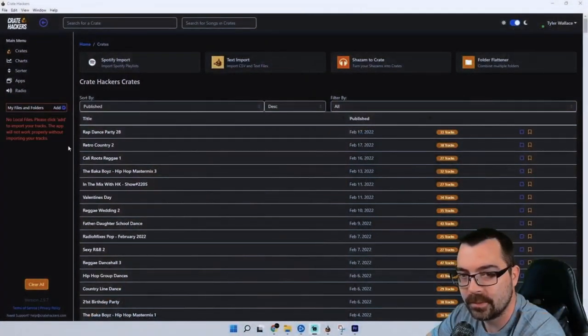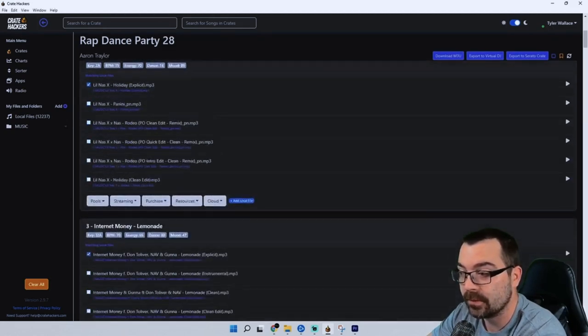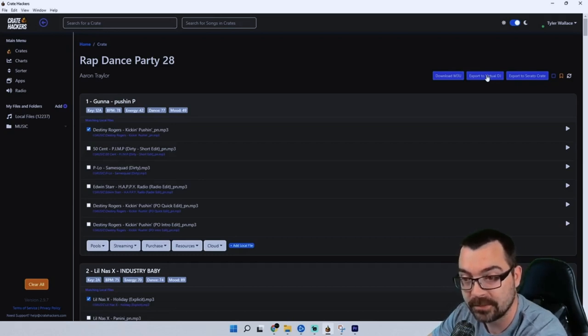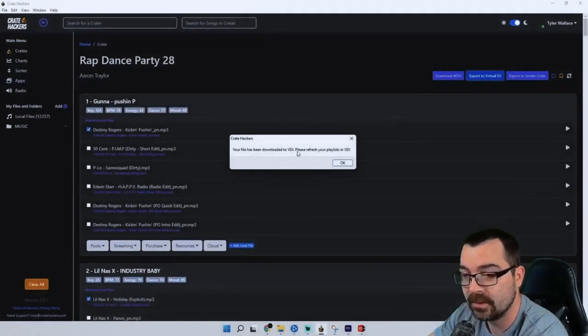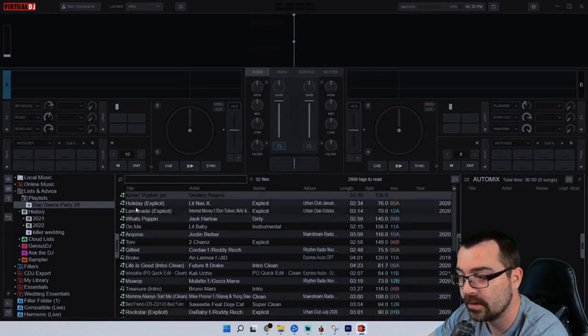Now let's take a look at one of the most popular features: our desktop app. When you open it, the first thing you'll do is scan your local music files by clicking the add button, selecting your music folder — they all import pretty quickly. I just imported 12,237 songs. Let's take a look at the Rap Dance Party 28 crate — all the songs from the website are here in the app, in the same order, ready to mix. The app lets you quickly export to your DJ software of choice. Make sure all the songs you want are selected, then click either Download M3U, Export to Virtual DJ, or Export to Serato. Let's export to Virtual DJ — it downloads and opens your playlist. Rap Dance Party 28 is right here, ready to go, ready to mix.